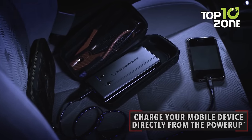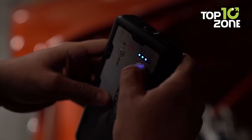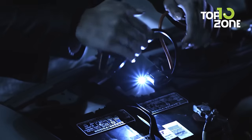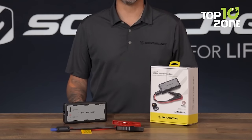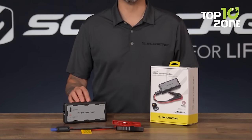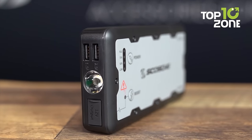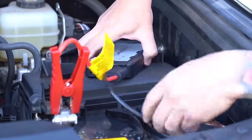Not only does it jump-start your car, but it also features dual USB ports for charging your mobile devices on the go. With its ultra-bright LED flashlight, you have a reliable light source during emergencies or nighttime setups. Boasting over 1,000 charge and discharge cycles, this jump starter is a reliable, long-lasting solution that ensures you're always prepared for unexpected situations during your car camping adventures.